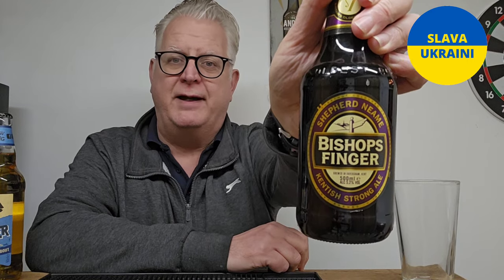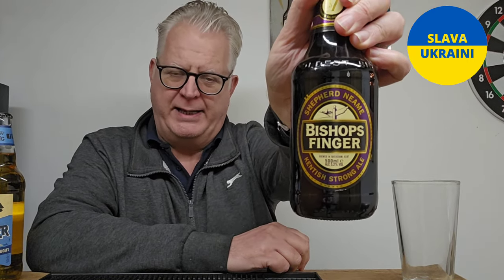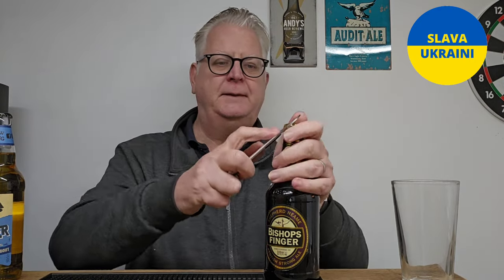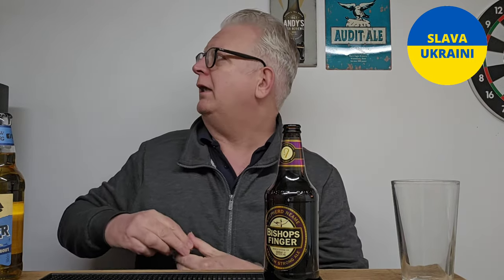So this is Bishop's Finger — it's a strong Kentish ale as they call it. I'd probably call it an extra strong bitter, like a strong beer. This one comes in at five point two percent ABV. Originally when I did this it was five point four.